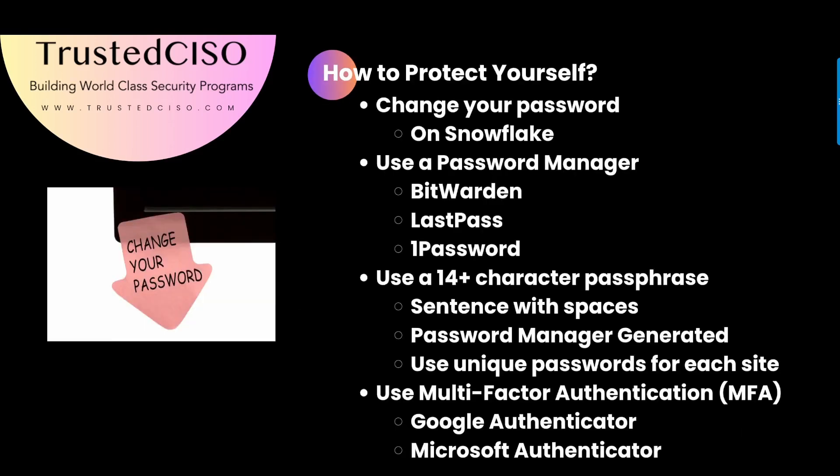To protect yourself, change your passwords at least annually, and make sure that if there is a breach, you do change your password. Also use a password manager, such as Bitwarden, LastPass, or 1Password, and ensure your passwords are strong and unique for each site. Always enable multi-factor authentication to add an extra layer of security, because that would have protected Change Healthcare in this instance.